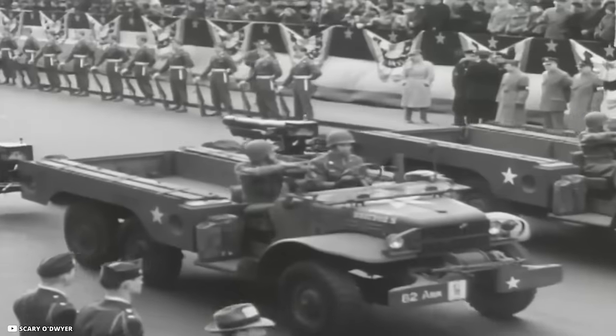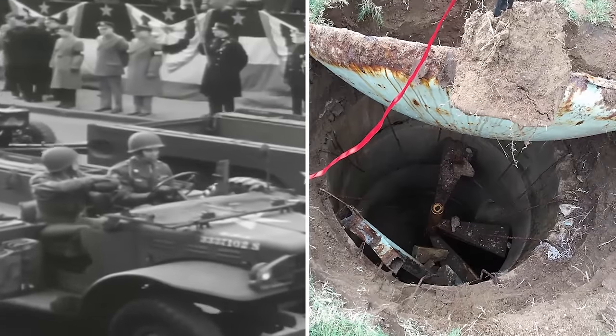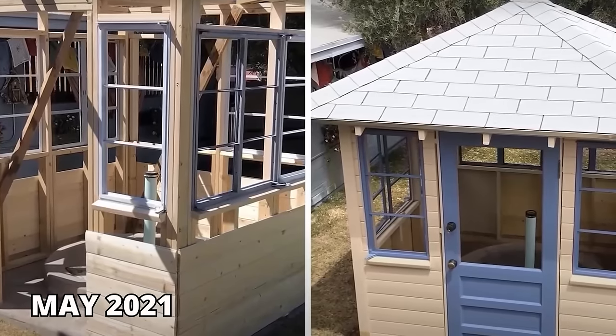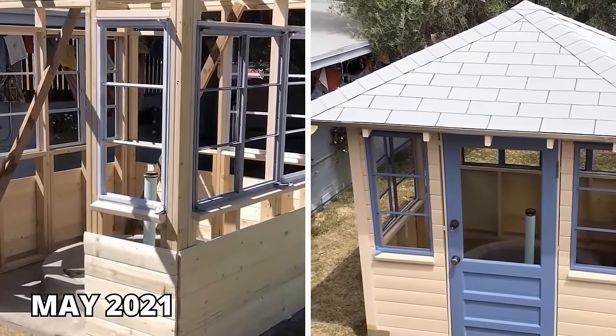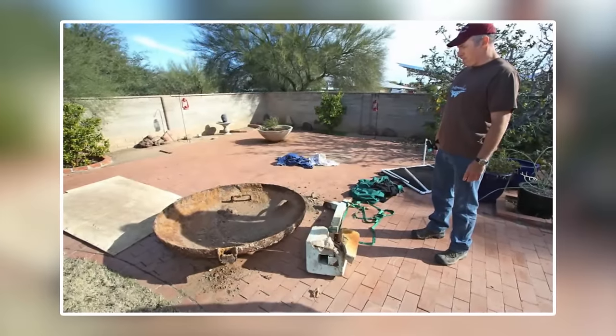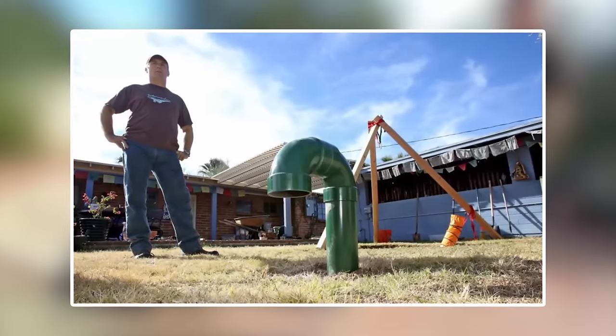Once the threat of this war had passed, most of these bunkers were sealed and abandoned. But John decided to restore this place. By May 2021, John had finished building a protective hut over the entrance of the bunker, though he hasn't revealed much about the changes he has made inside.